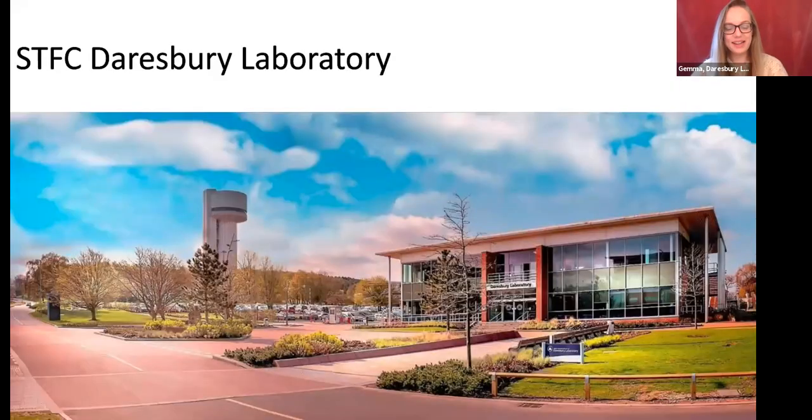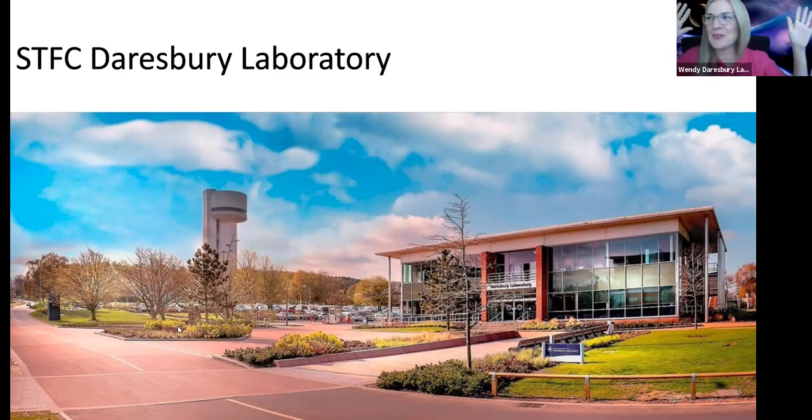I thought we'd start out by showing you a picture of Daresbury Laboratory. This is the lab where Wendy and I usually work. Obviously things are a little bit different at the moment and we're both working from home, although Wendy looks like she's working from outer space today, floating around with the planets. Normally we'd both be coming in through these front doors every morning but we're not doing that at the minute. We're missing it a lot.